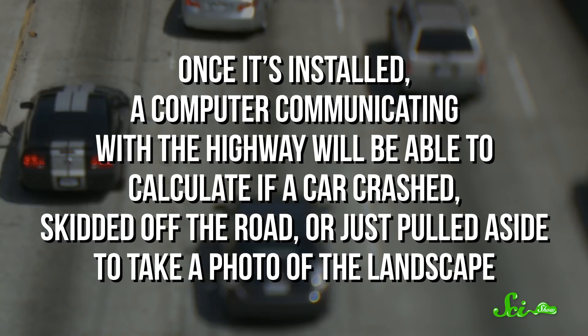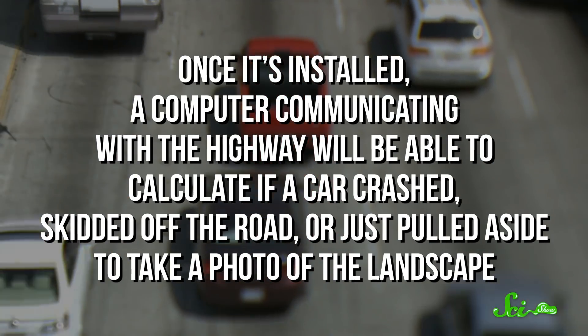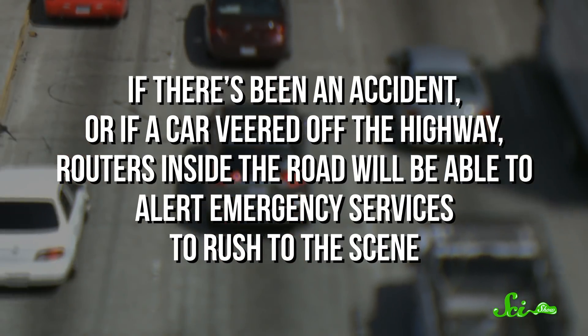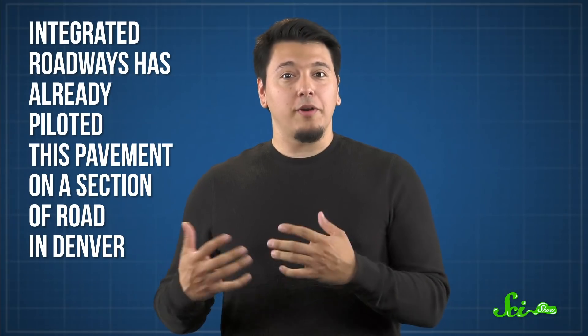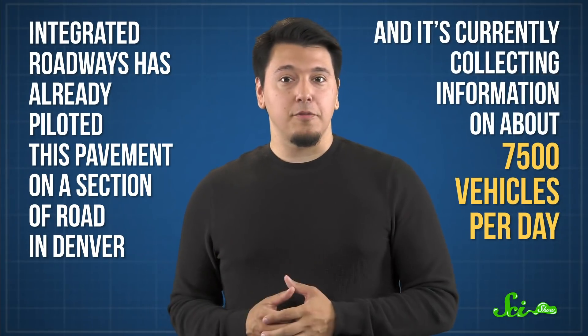Once it's installed, a computer communicating with the highway will be able to calculate if a car crashed, skidded off the road, or just pulled aside to take a photo of the landscape. If there's been an accident, or if a car veered off the highway, routers inside the road will be able to alert emergency services to rush to the scene. Integrated Roadways has already piloted this pavement on a section of road in Denver, and it's currently collecting information on about 7,500 vehicles per day. So if their new roughly one kilometer test goes well, this kind of technology could start popping up all over the place. It is worth noting, though, that smart pavement isn't the only way to make a safer road.